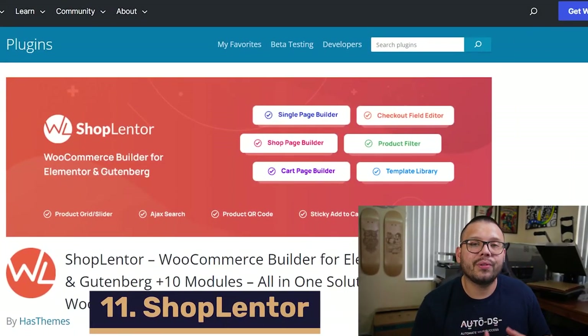Next up, you have Shoplentor, which helps you build your product pages on WooCommerce. They have an entire library of custom product pages that you can customize yourself or import to your store as-is. On top of that, it also gives you the ability to build and customize your checkout page however you see fit.